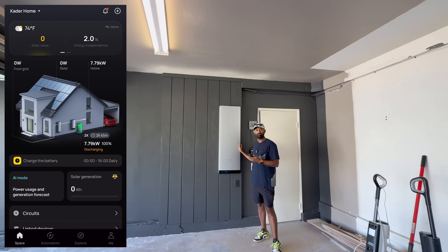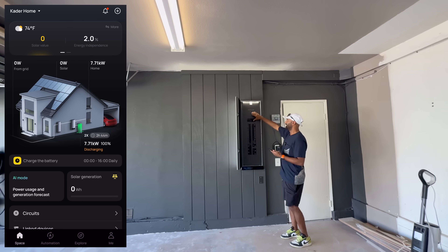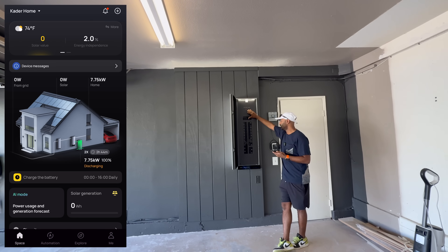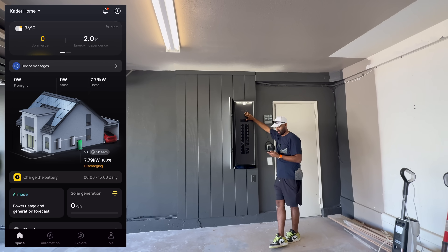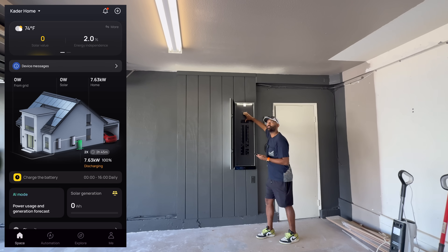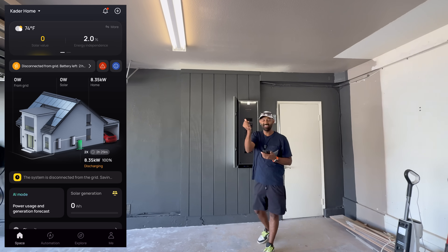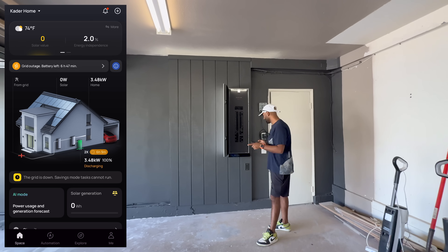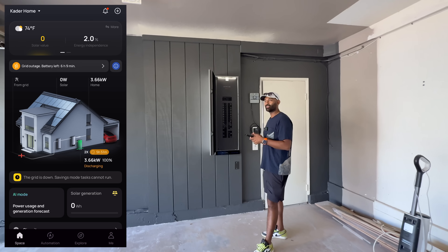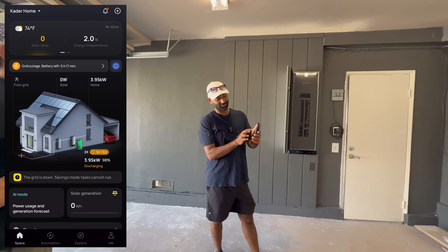Time for the off-grid test. We're going to surprise the system, pretend like the grid just went offline, and see how it responds — we've got garage lighting up. There was a little flicker in that light for an instant, but it's a 10 millisecond or less response time. We are off-grid. I just turned off the grid and you wouldn't even know the power was off other than the fact that the app tells you: grid outage, battery left five hours.